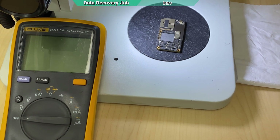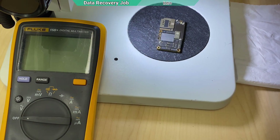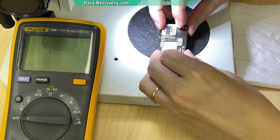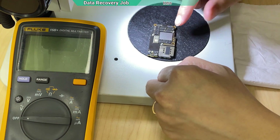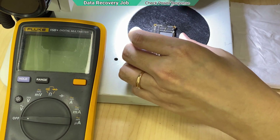I have a case here — this is the iPhone 11 Pro. The owner sent it all the way from Boqueria and just needs data recovery from the device. He says the problem is that after the phone suffered a heavy impact, the phone became fully dead.